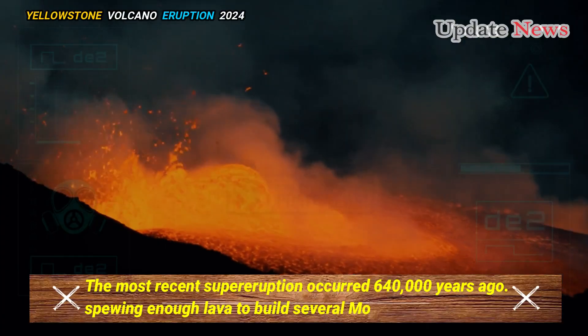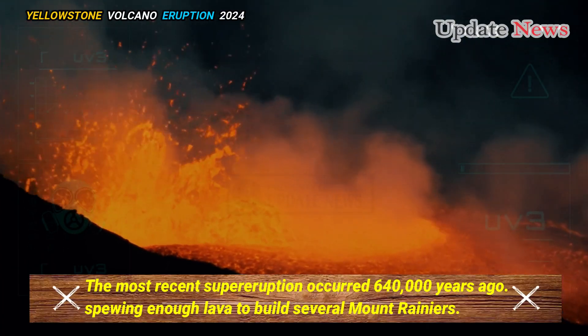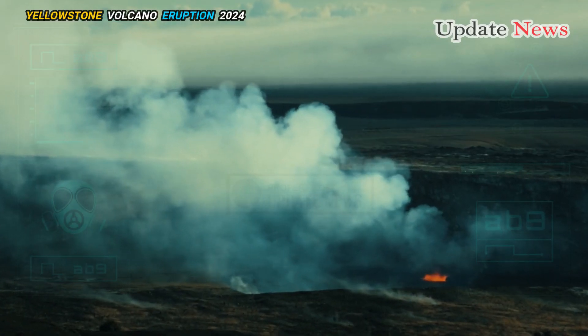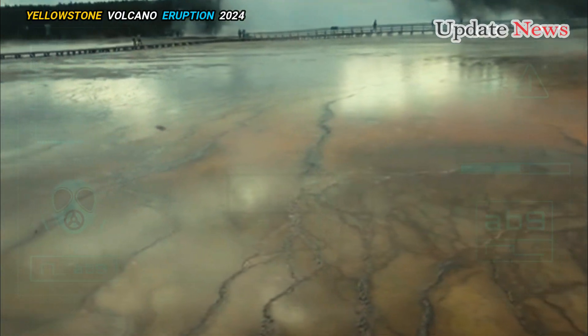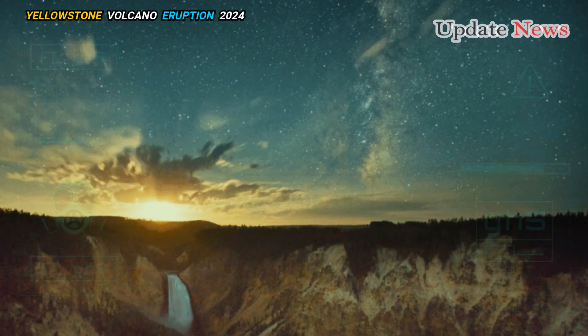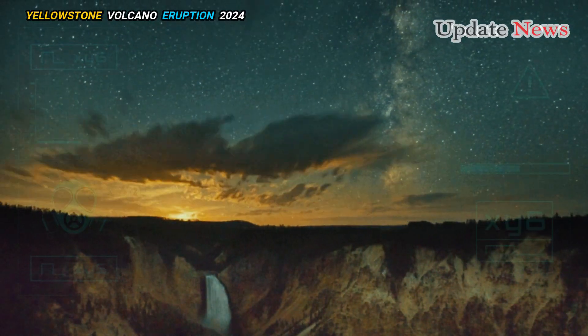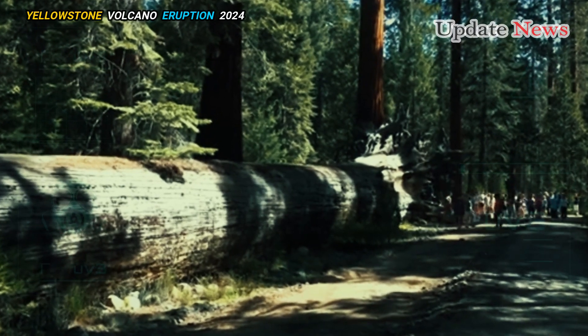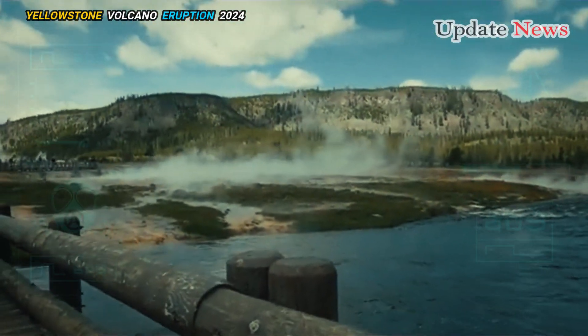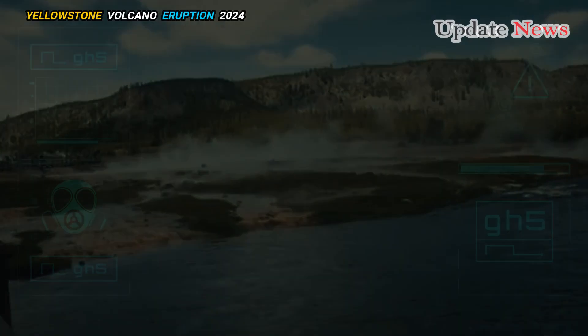The most recent super eruption occurred 640,000 years ago, spewing enough lava to build several Mount Rainiers. The explosion emptied a huge underground chamber which then collapsed and caused the landscape to plummet into an oval-shaped caldera the size of Rhode Island, surrounded by faults.